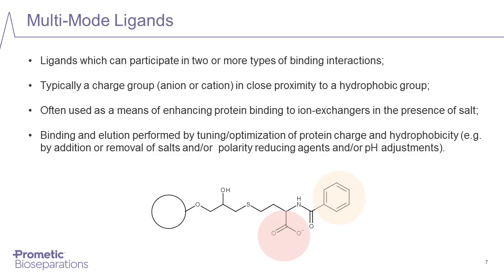Turning now to multimode ligands — these are ligands which have two or more different types of binding interactions. They have grown to prominence in recent years due to their general usefulness as affinity ligands for the capture and polishing of pharmaceuticals, combining a charge group and a hydrophobic group into one ligand structure. In the example shown here — the GE Healthcare ligand Capto MMC — we can see a hydrophobic group linked in the same structure to an acidic group.